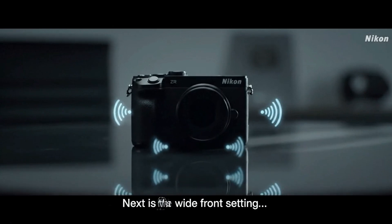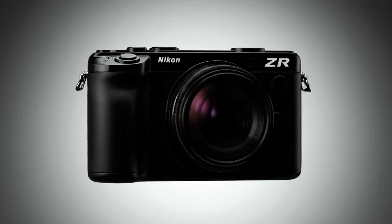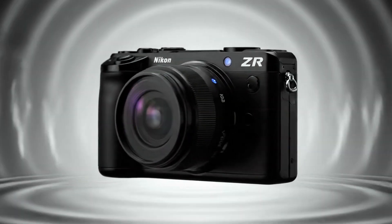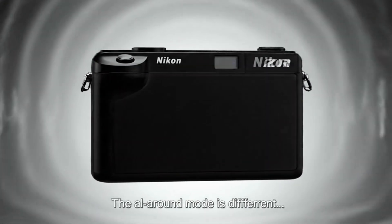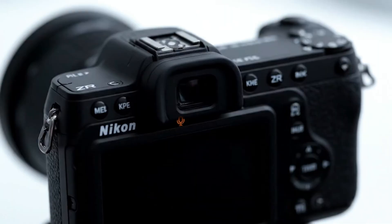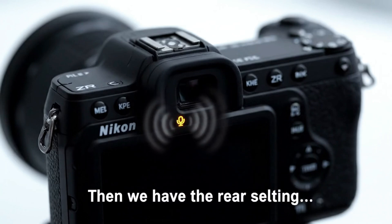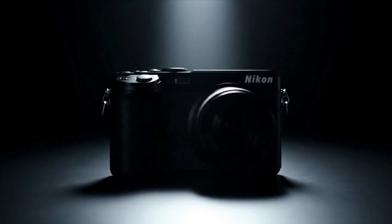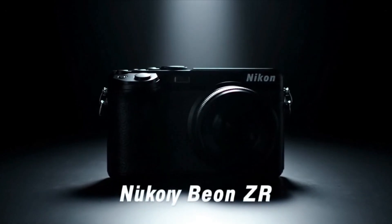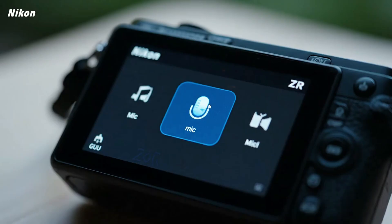The tester's observation about the mechanical shutter in the Z63 versus its absence in the ZR adds another interesting layer. Removing a mechanical shutter usually reduces internal vibration, because there's no physical movement when taking a photo or starting a video. In theory, this should make stabilisation easier, as there's less mechanical interference. However, it can also mean structural differences inside the body, like weight distribution or component placement, which can influence how the IBIS unit behaves. But in this test, none of those differences seem to matter.